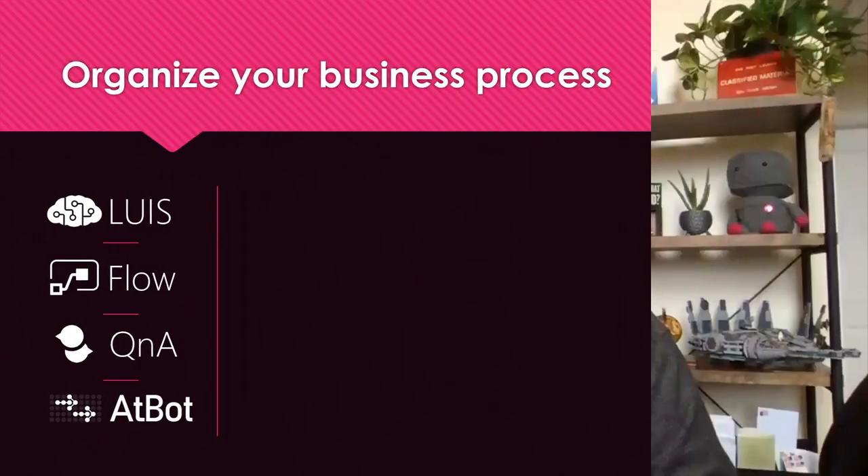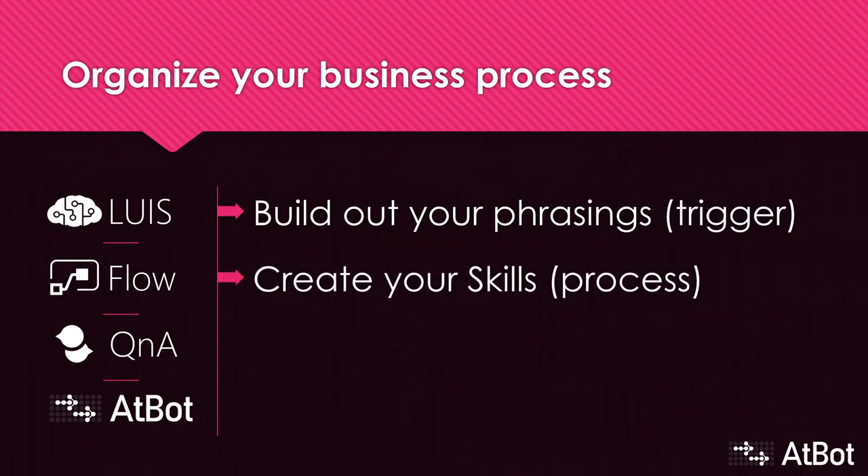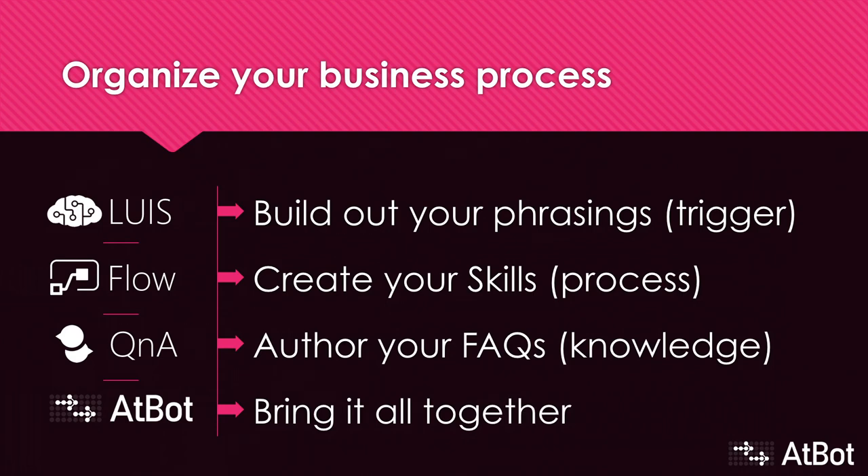So let's talk about how we build these. Once you register a bot in the Azure portal, it'll be available to anyone elevated to an AtBot administrator or contributor role. They don't have to be an IT admin, which means anyone can own their own bots and flows. You'll build out your trigger phrases in everyday language using LUIS, connect those triggers to your business processes in Flow, spell out your FAQs and knowledge questions in Q&A Maker, then use the AtBot admin portal to bring everything together.